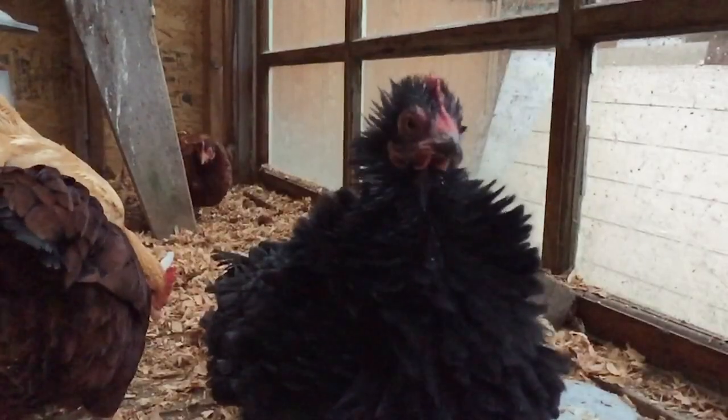Molting usually happens in the late summer and early fall, but it can also happen in the spring. Of course there's always that one wacky chicken that decides to molt in the dead of winter — it's usually a frizzle — but that doesn't happen very often.